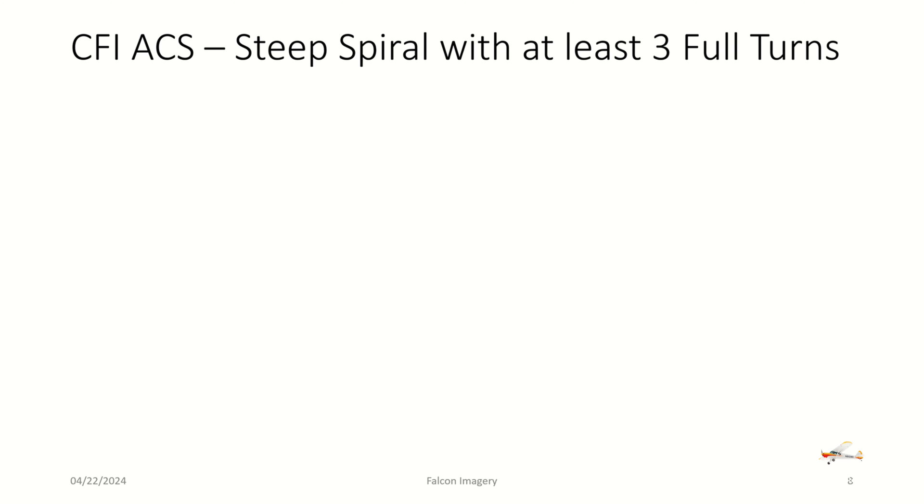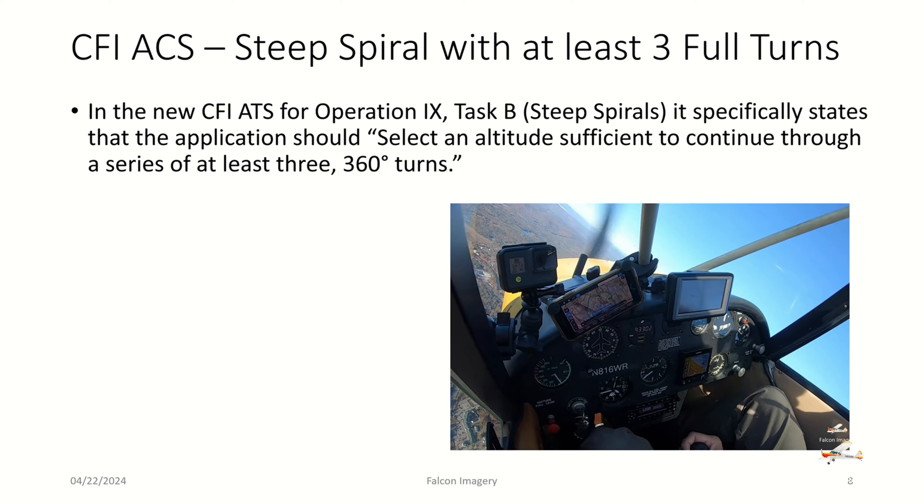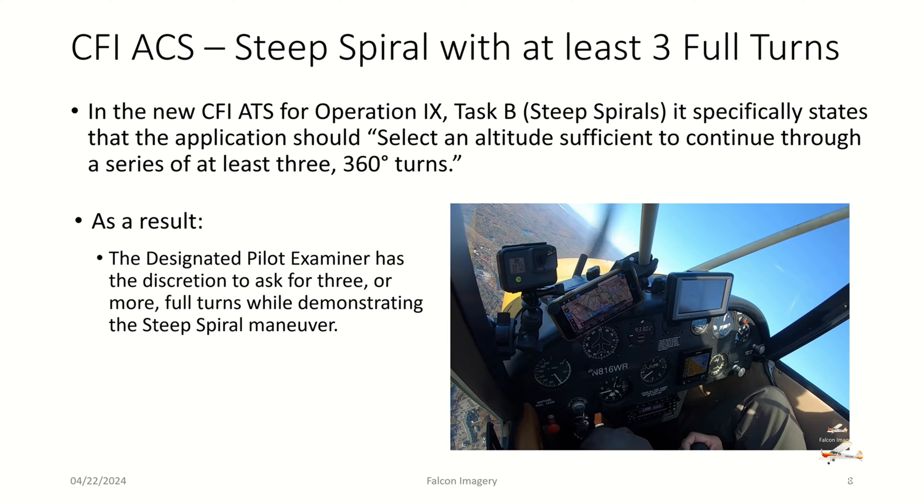The next item: the CFI ACS steep spiral requires at least three full turns — keyword 'at least.' In the new CFI ACS for Area of Operation 9, Task B, steep spirals, it specifically states that the applicant should select an altitude sufficient to continue through a series of at least three 360-degree turns. As a result, the designated pilot examiner has discretion to ask for three or more full turns while demonstrating the steep spiral maneuver, but not less.